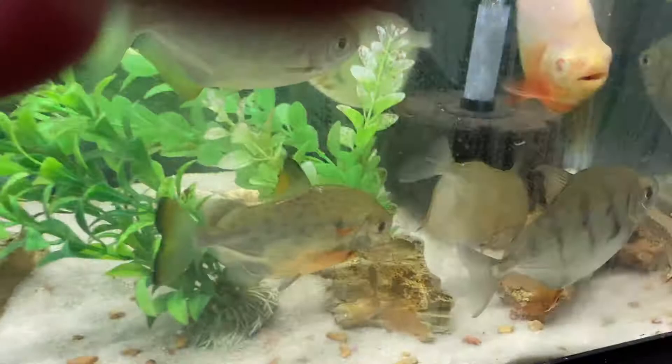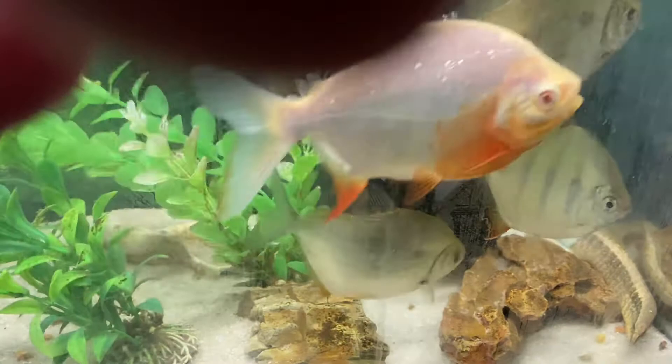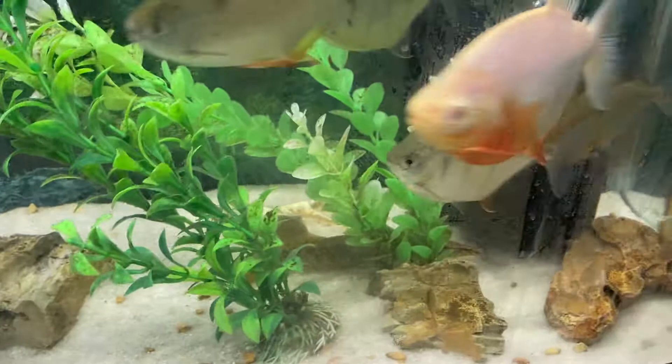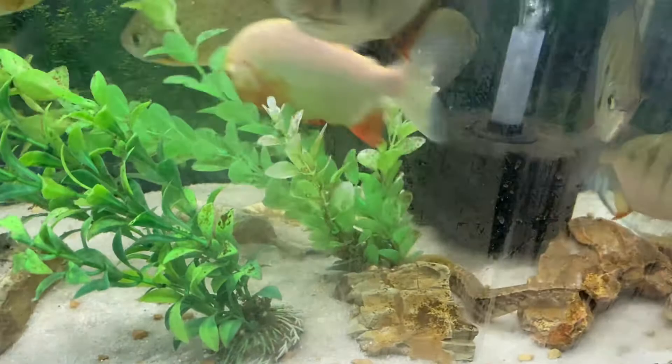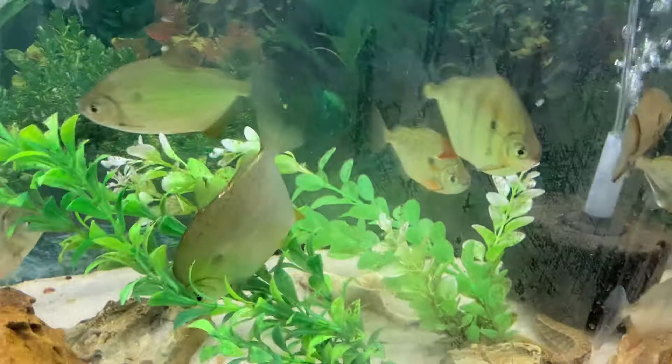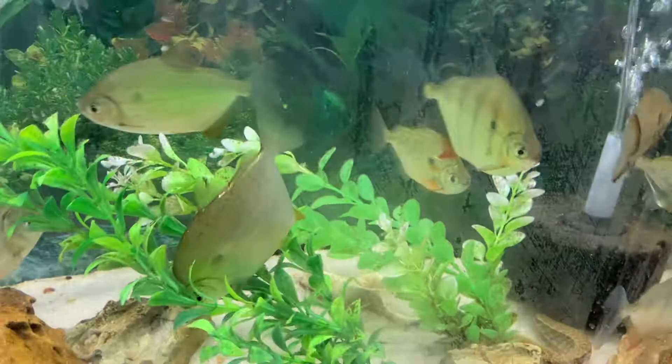I've also got a couple of pretty good sized tire track eels I've had for two or three years in here. And I don't think they're as happy with the current stocking of fish. As I normally feed on this end, the food moves well on the current. There's a wave maker and two sponge filters on here, and they've been doing well at that for several weeks.